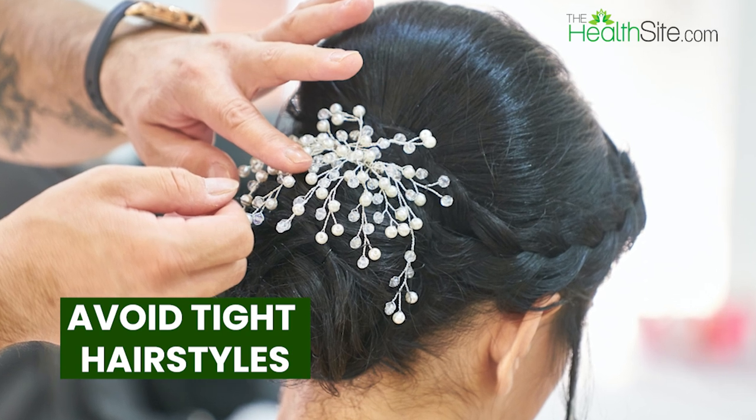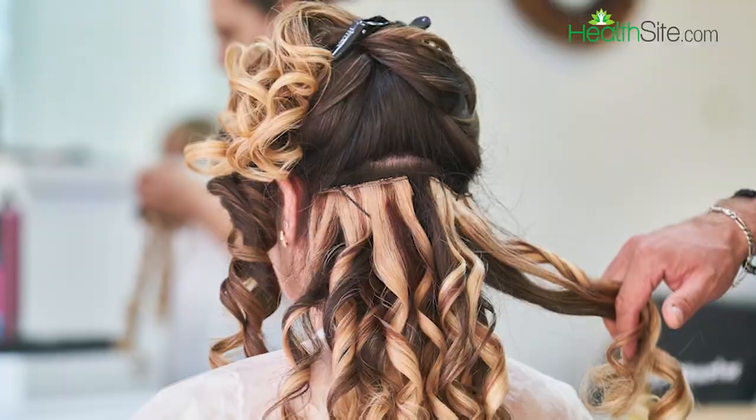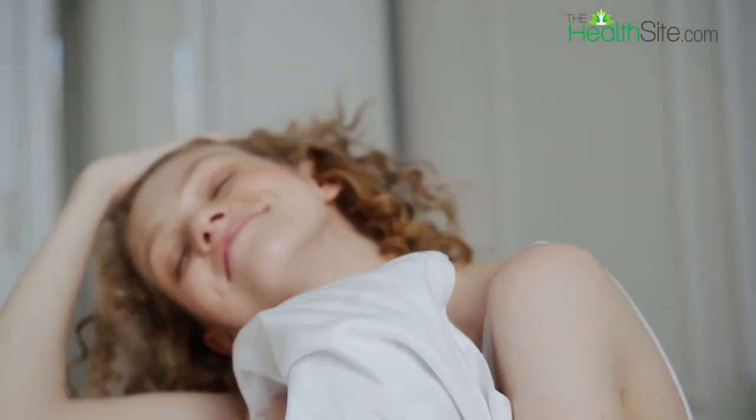Number four: avoid tight hairstyles. Tight hairstyles can increase sweating on the scalp. Choose loose hairstyles that allow air to circulate around your scalp.